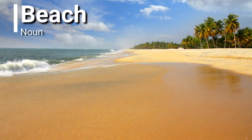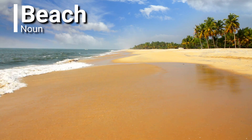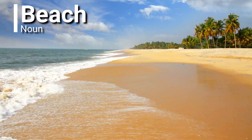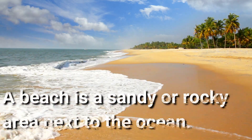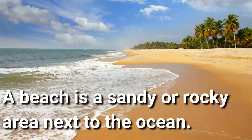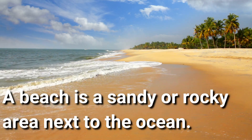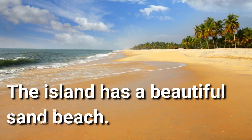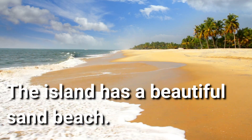Beach. Beach is a noun. A beach is a sandy or rocky area next to the ocean. The island has a beautiful sand beach. Wow, it looks amazing.